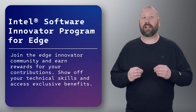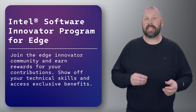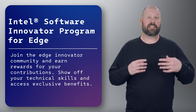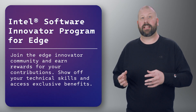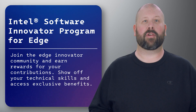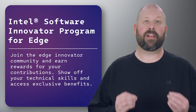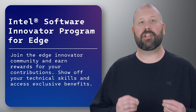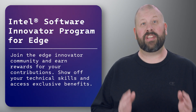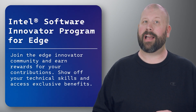The program encourages developers to explore new possibilities in IoT, AI, and edge analytics, ultimately driving advancements in areas such as smart cities, industrial automation, healthcare, and much more. Overall, the Intel Software Innovator Program for Edge serves as a platform for developers and businesses to accelerate their journey in edge computing and contribute to the evolution of intelligent and connected systems. Visit the program page to learn more and to apply.